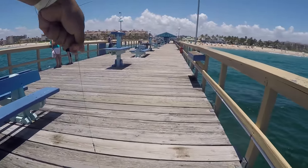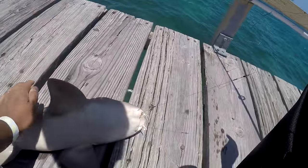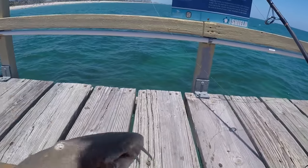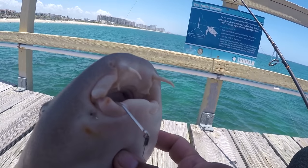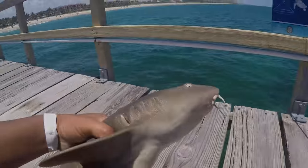It took a little while but we were able to pull this one up. Take it easy. I don't know what type of shark this is, but it's not one of those dangerous ones that attack people, so we don't have to worry too much. I'll identify it later. This is species number 137 for me.